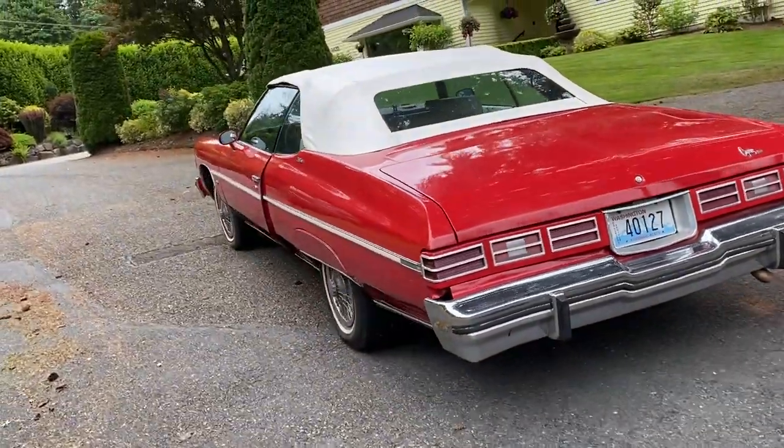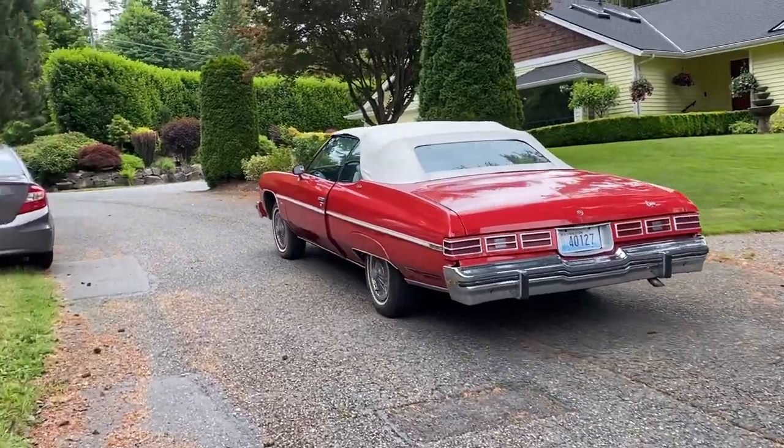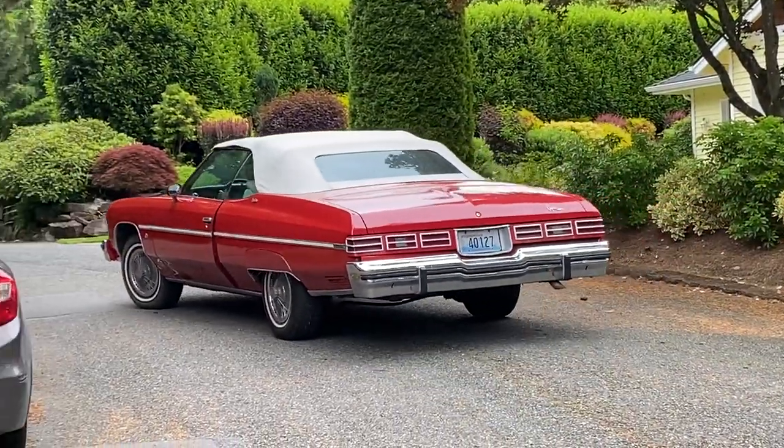Thank you for watching from Giordano's Vintage Motors. This car is currently available for sale — you can call us at 425-985-4259. Thank you.